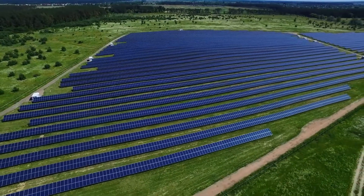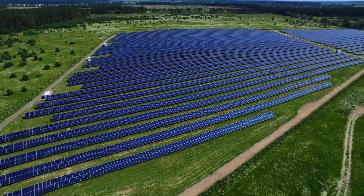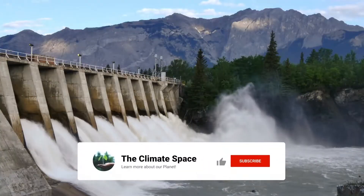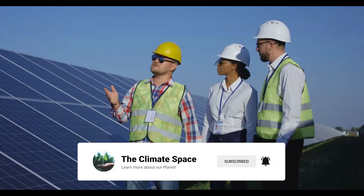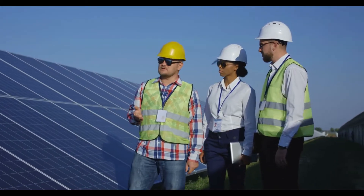In today's video, we'll talk about various forms of renewable energy, some of which have been used for decades and have developed over that time, while others are still being researched and developed.